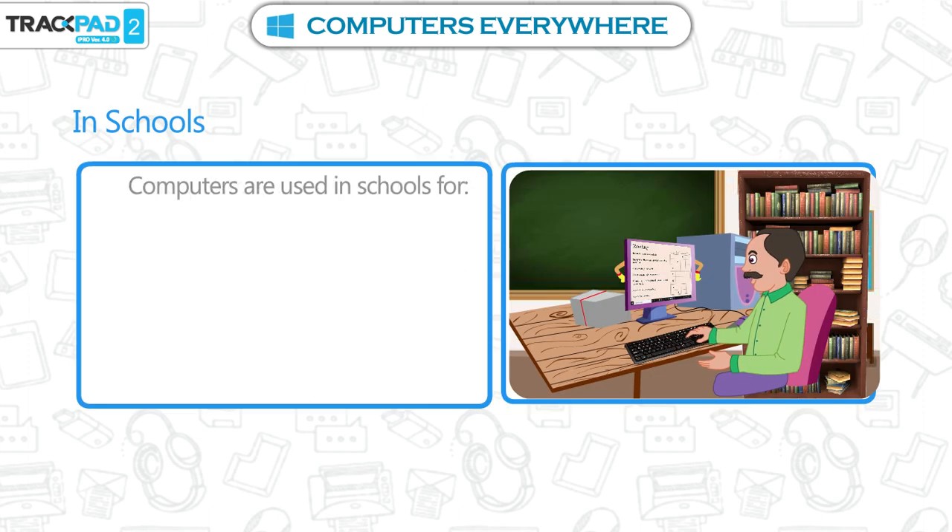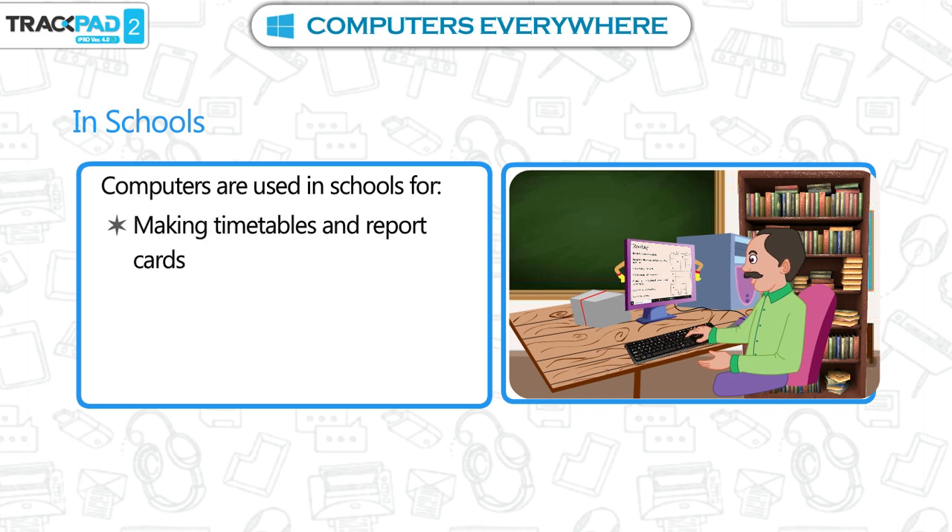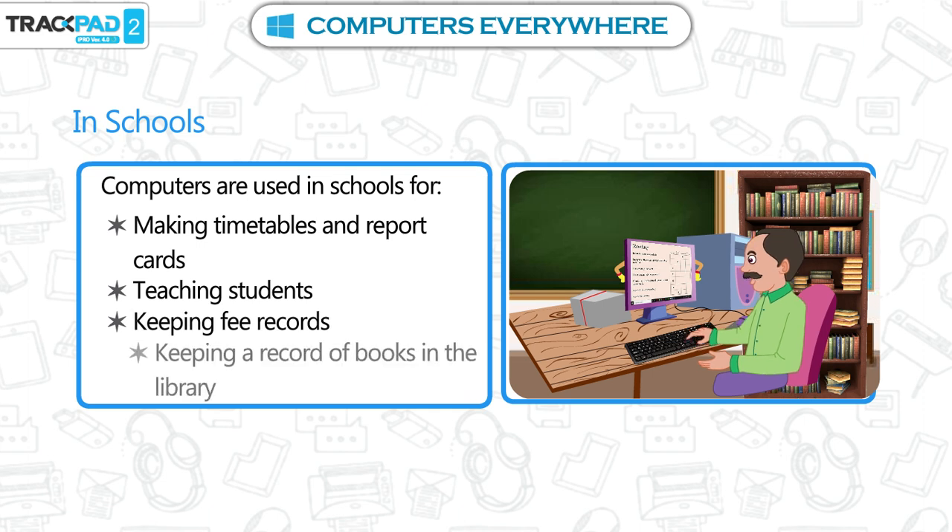In schools. Computers are used in schools for making timetables and report cards, teaching students, keeping fee records, and keeping a record of books in the library.